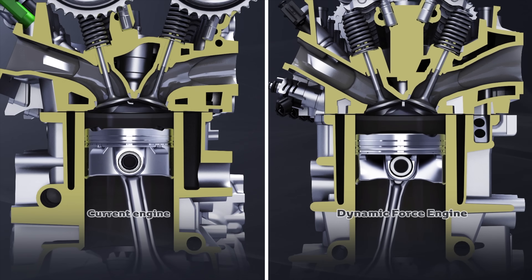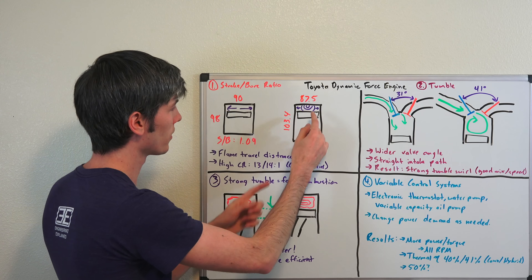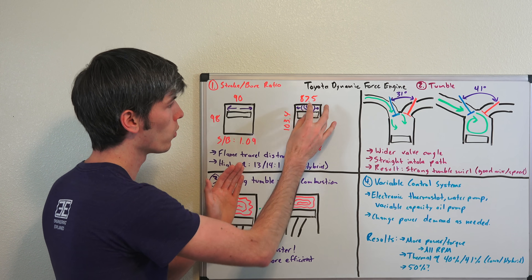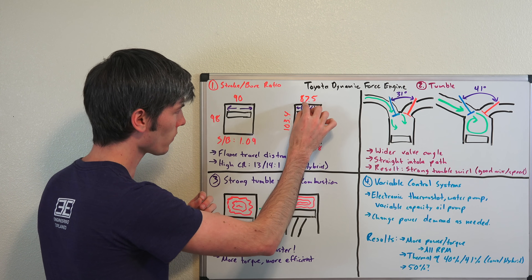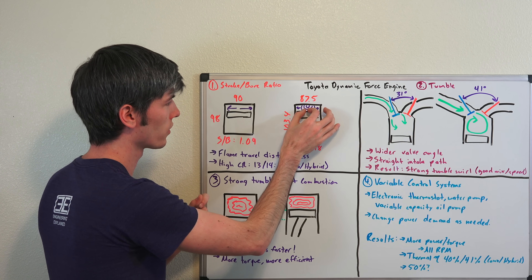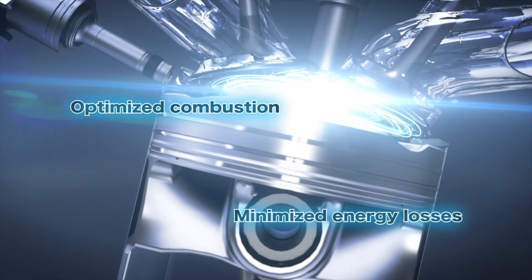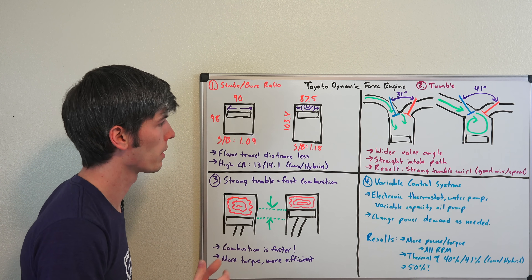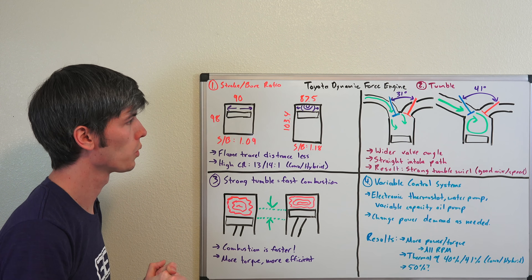Both engines have about the same volume, but the new one is not quite as wide and has a longer stroke. The result is that once flame propagation starts — once you ignite that spark plug — the flame doesn't have to travel quite as far. Because it doesn't travel as far, complete combustion can occur sooner. So a lot of the strategy with this engine is all about speeding up how fast combustion occurs.